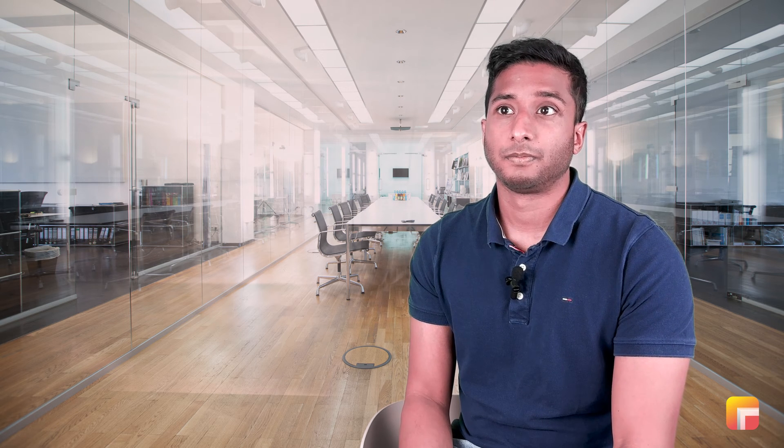For our EU customers, we have also introduced a new data location in which all the data is completely located in the EU.